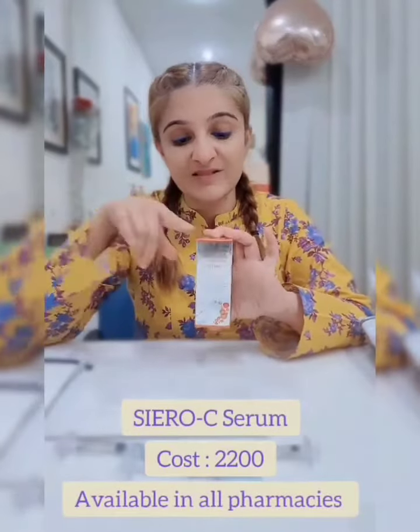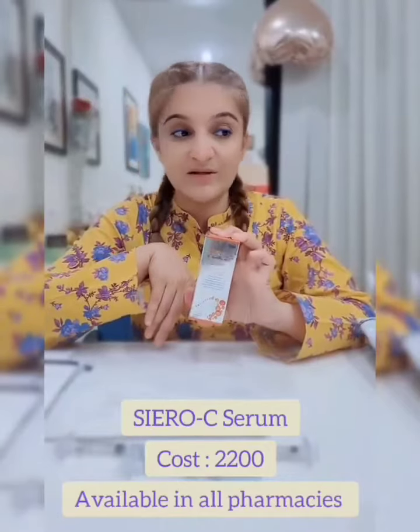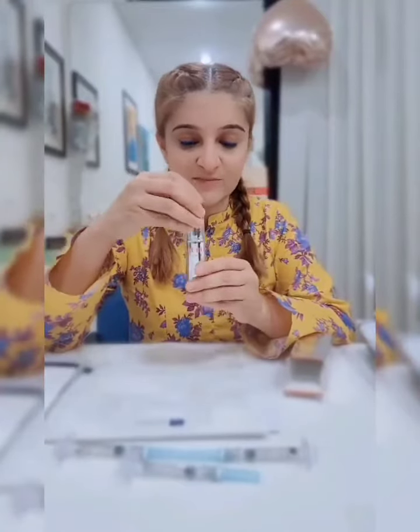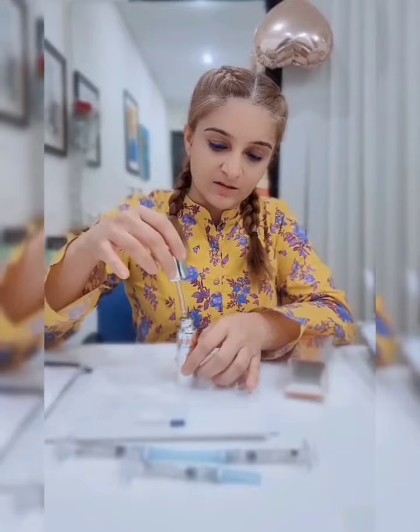It is available in all pharmacies. This is by Maxitech Pharma and will cost you 2200 rupees. Please go buy the product. I will show you how it looks — it is a nice packaging, I actually find it very smart to use.